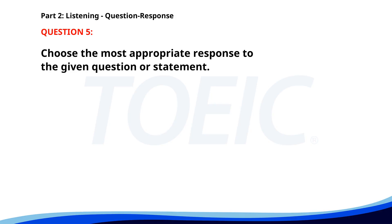Number five. When is the report due? A. Yes, I received it. B. It's due next Monday. C. I'll work on it today. The correct answer is B. It's due next Monday.